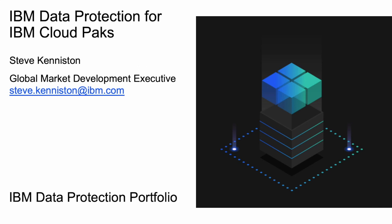Hello, my name is Steve Keniston, Business Development Executive for the IBM Storage Software Portfolio. I'd like to take a few minutes of your time to talk about IBM's modern data protection portfolio and how it can help protect IBM Cloud Paks, including our forward-looking statements about protection integration around IBM Cloud Paks. Let's begin.